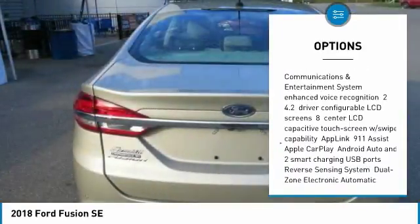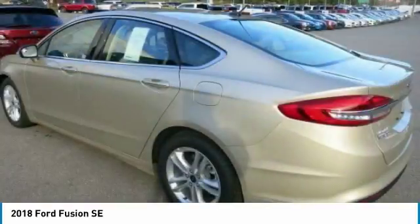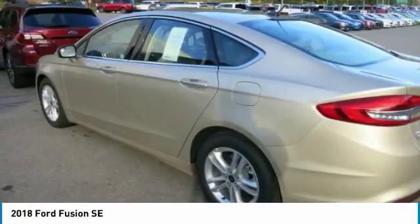Whether you're looking for power, efficiency, or both, you'll find a choice of three available EcoBoost engines. The V6 Sport comes standard with a 2.7-litre EcoBoost engine.